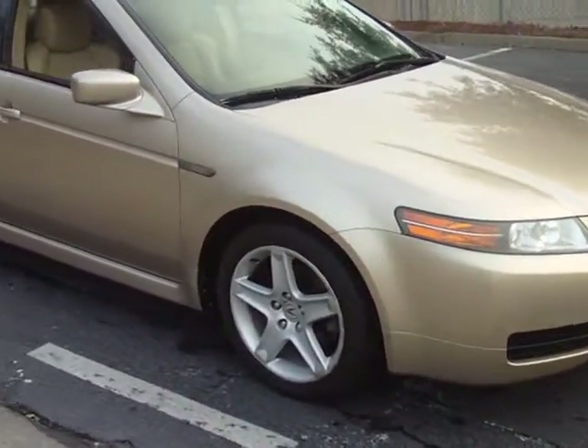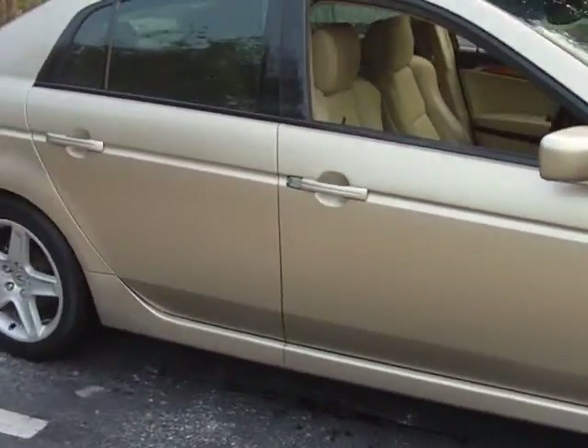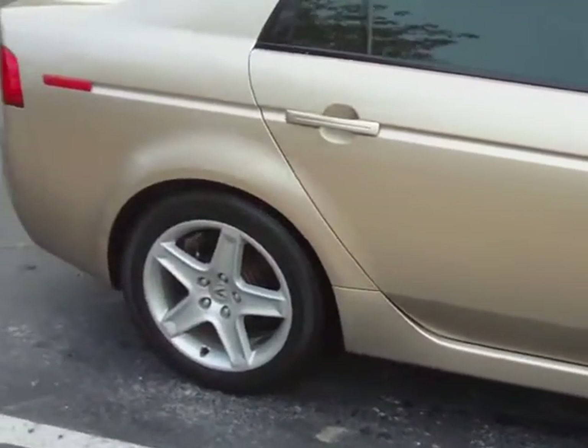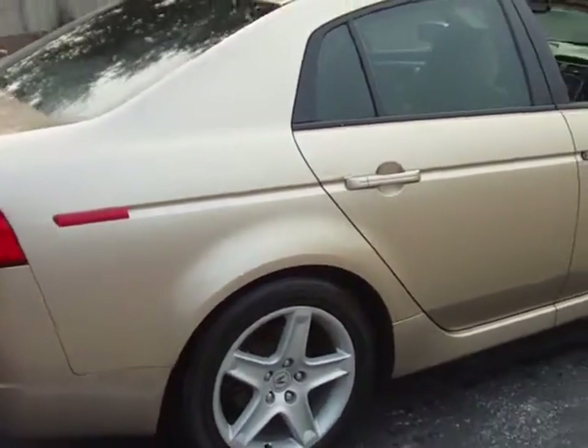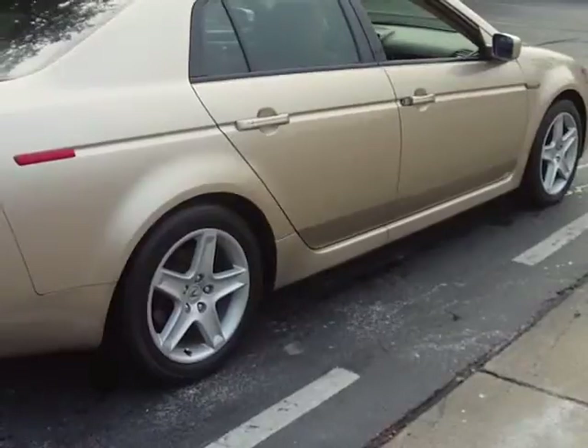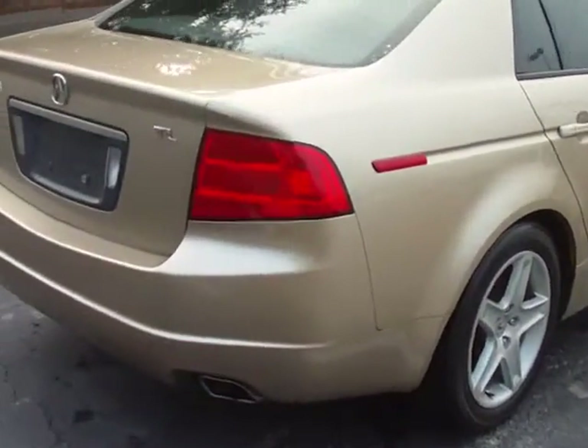2005 Acura TL. Desert mist exterior, parchment leather interior. Just arrived. 125,000 original miles. Good looking car, runs strong — just drove it.